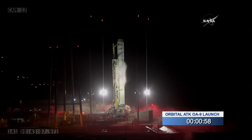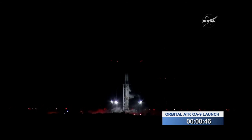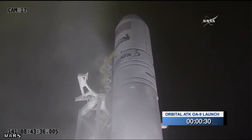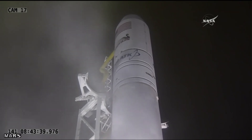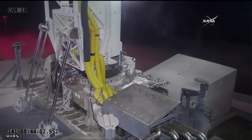T-minus 30 seconds. T-minus 10, mark — 5, 4, 3, 2, 1.